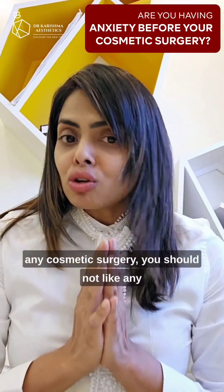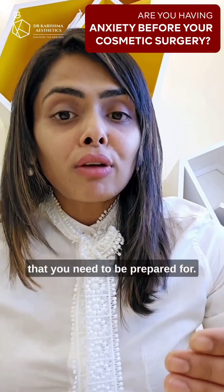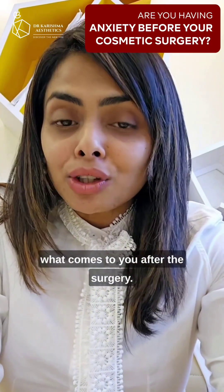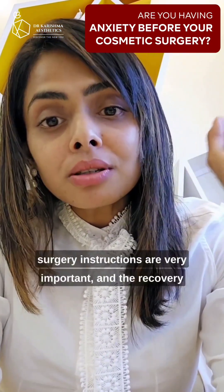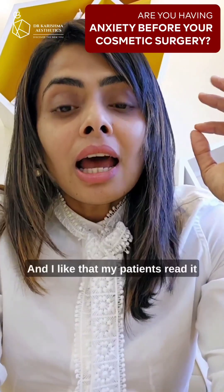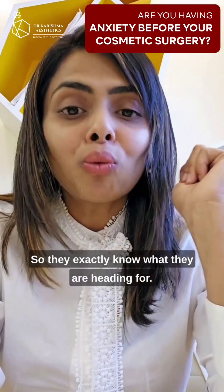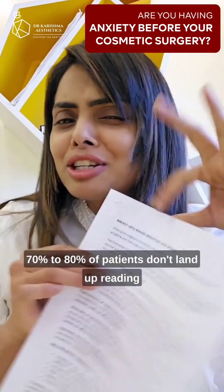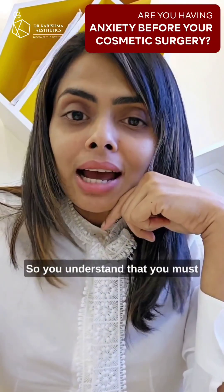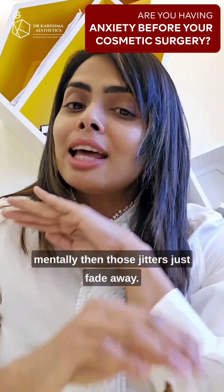If you are having the jitters before any cosmetic surgery, you should not. Like any other surgery, cosmetic surgery is a surgery that you need to be prepared for. You should also be prepared for what comes after the surgery. The post-procedure instructions and the recovery protocol are extremely essential, and I like my patients to read them a few weeks before surgery so they know exactly what they are heading for. About 70 to 80% of patients don't end up reading this. That is why I made this pep talk video — so you understand that you must know what you're getting into, and when you are prepared for it mentally, those jitters just fade away.